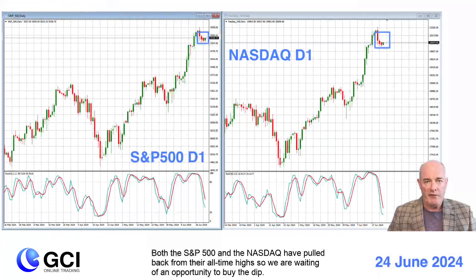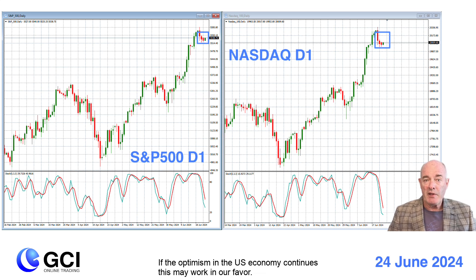Both the S&P 500 and the NASDAQ have pulled back from their all-time highs, so we are waiting for an opportunity to buy the dip. If the optimism on the U.S. economy continues, this may work in our favor. Also, keep an eye on the stochastic oscillator for technical signs of an upturn.